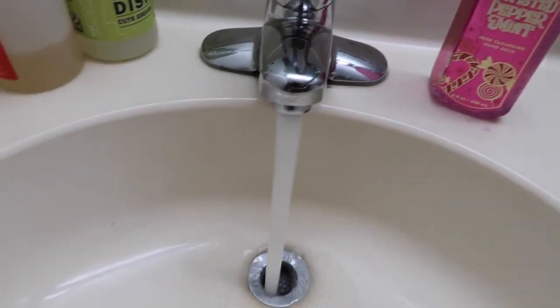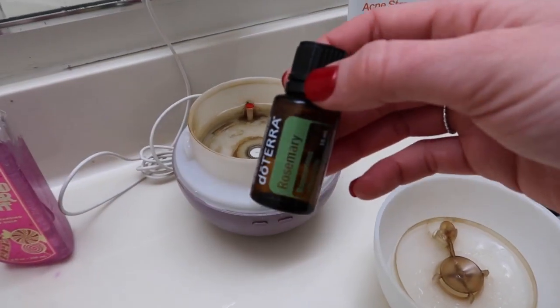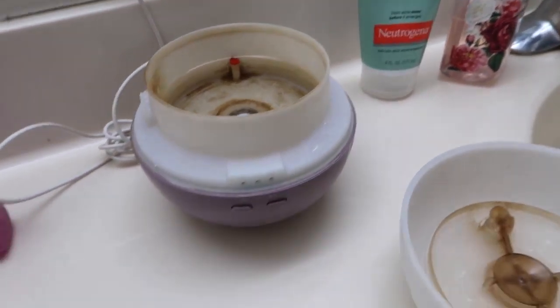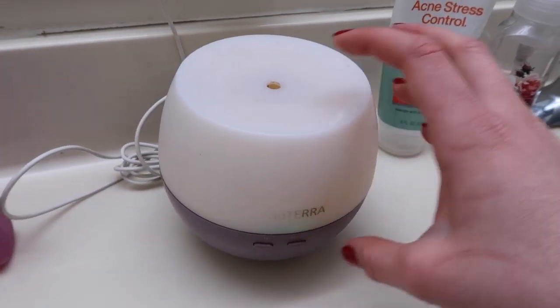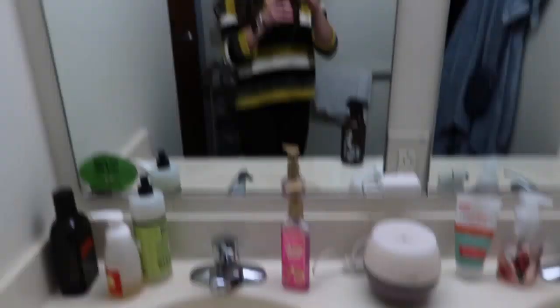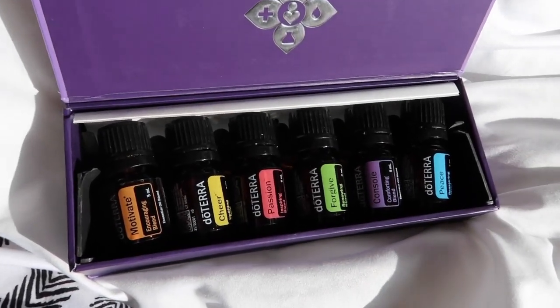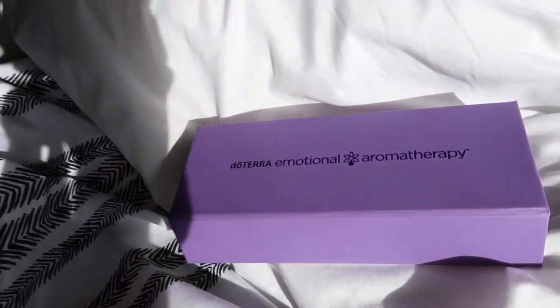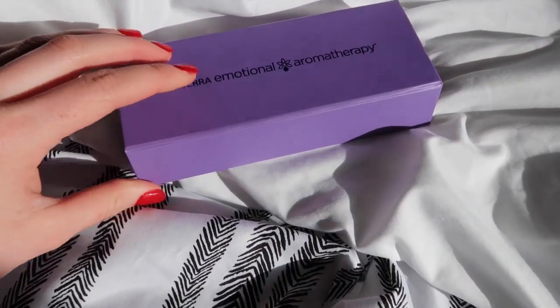This is the diffuser we kept in the bathroom at college, and we just let it run all the time. It's a really good alternative to things like Febreze or any other air fresheners you might use in a bathroom. I used rosemary in this one, but I also used the emotional line. It's really easy because the blends of oils are already fixed up for you.